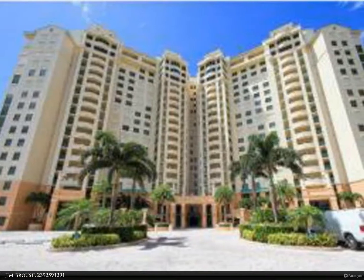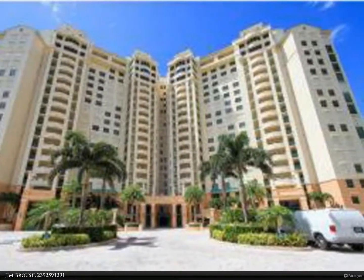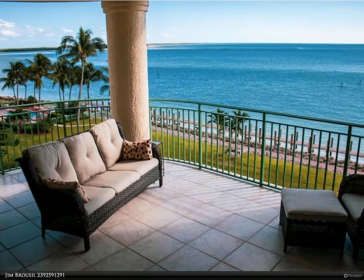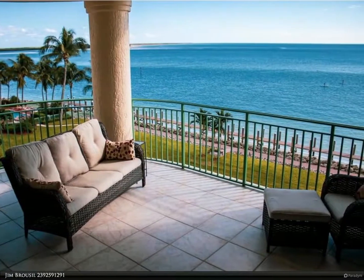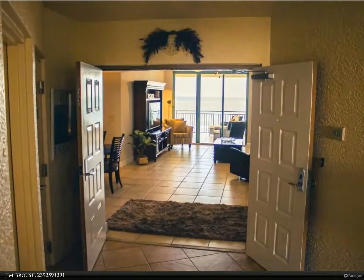This Berkshire Hathaway Home Services Florida Realty property video is presented by Jim Brusel. Beautiful unit in luxurious Cape Marco — spectacular unobstructed views of the Gulf and 10,000 Islands can be enjoyed from your expansive balcony. Freshly painted and well maintained.